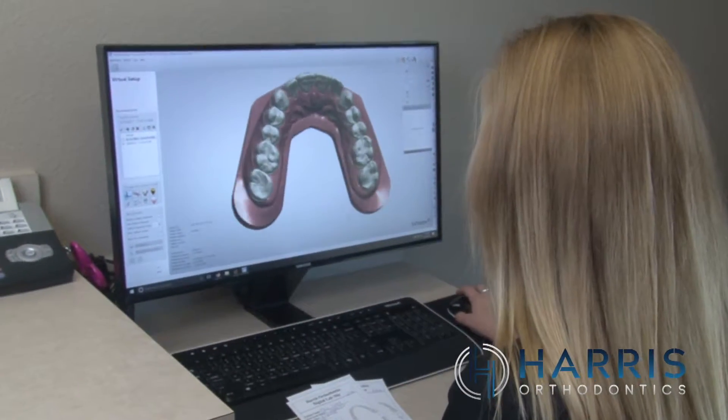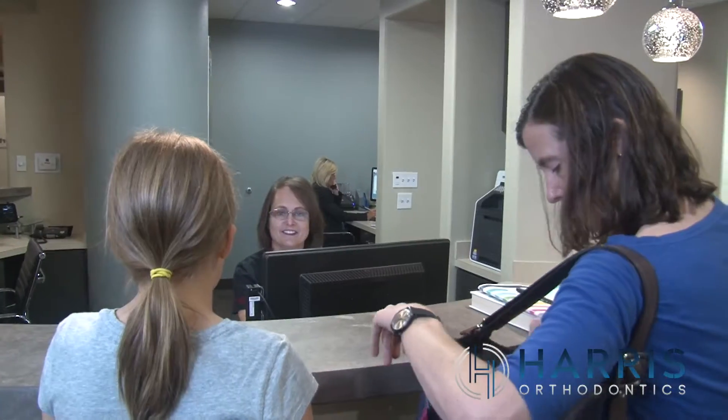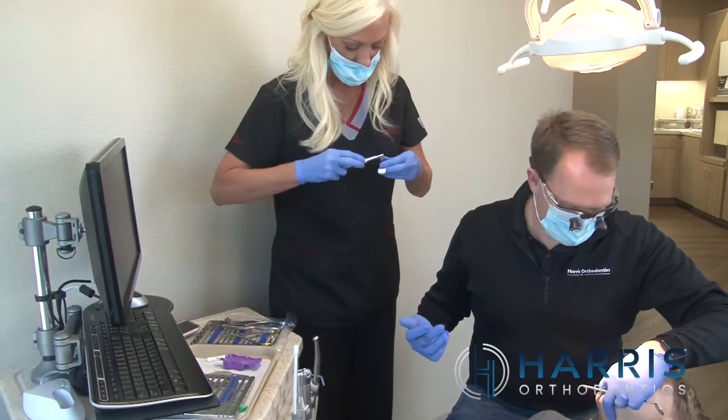We treat patients of all ages, from young children trying to break thumb-sucking habits to more mature patients trying to prevent periodontal issues caused by overcrowding. We've treated patients in their 70s, which shows that you're never too old to have straight, beautiful teeth.